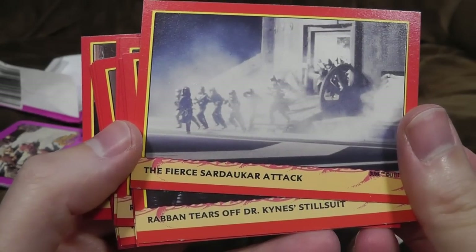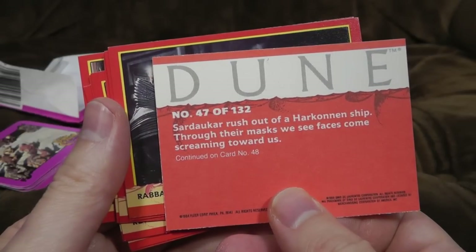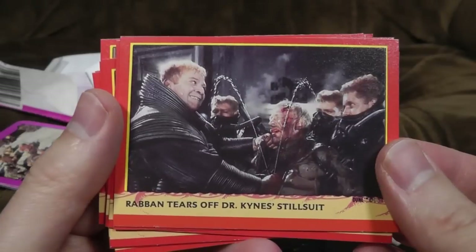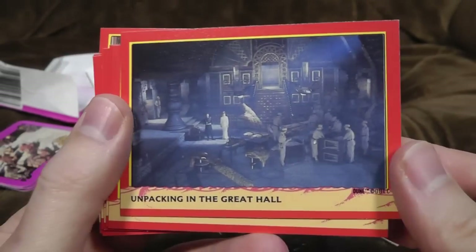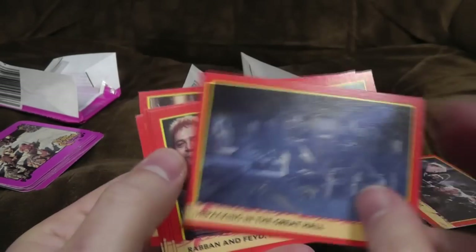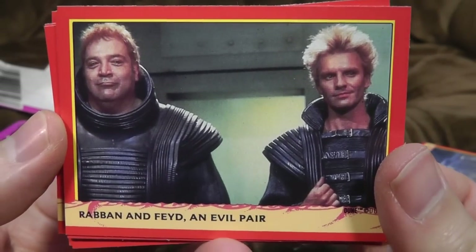What have we got? The fierce Sardaukar attack in this incredibly indistinct image. 'Sardaukar rush out of a Harkonnen ship. Through their masks, we see faces come screaming toward us.' Rabban tears off Dr. Kine's stillsuit — well, that's just rude. A lot of Rabban going on here. Unpacking in the Great Hall — seriously? That's one of the most exciting cards you could give us? Two giant glow globes drift into the... right. Oh good, Rabban's back again! And there he is with Feyd, who is played by Sting, as you can probably tell — the tantric musician-y type.